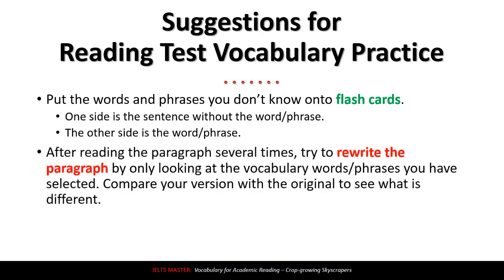Another idea is, after reading the paragraph several times, try to rewrite the paragraph by only looking at the vocabulary words or phrases you've selected. Then compare your version with the original to see what's different. This is also a very good way to analyze your vocabulary usage and your grammatical usage.